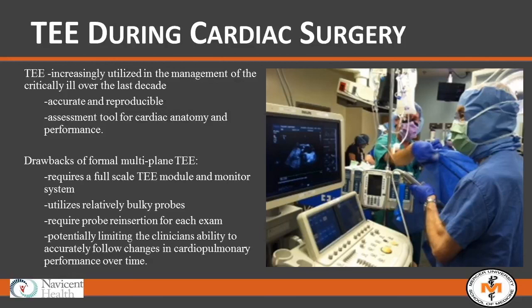Transesophageal echocardiography has been around for many decades, primarily in the hands of cardiologists and cardiac anesthesiologists. It has been increasingly utilized in critical care over the last decade and a half. It's accurate, reproducible, and an excellent assessment tool for cardiac anatomy and functional performance. However, large multi-plane TEE has drawbacks: it requires a full-scale monitor and module, the probes are bulky, and they require insertion and reinsertion for each exam, limiting the ability to follow changes over time.